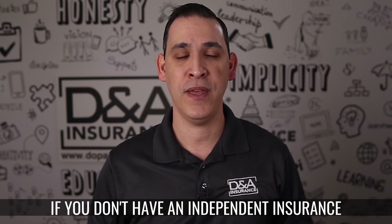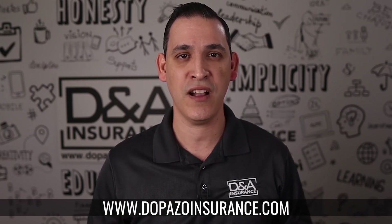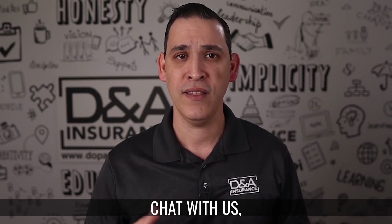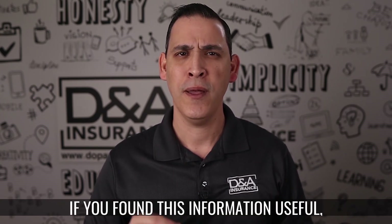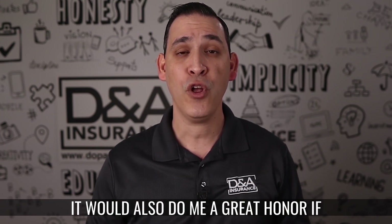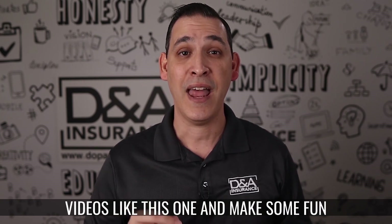If you don't have an independent insurance agent or you would like a second opinion, please reach out to us at www.dopazoinsurance.com. There you can find more informational videos like this one, chat with us, text, email, or even start your quote right there online. If you found this information useful, please hit that like button and share it with someone who may need it. It would also do me a great honor if you click that subscribe button so you get notified when we release more videos like this one. Thank you.